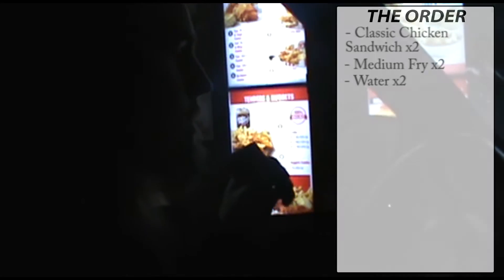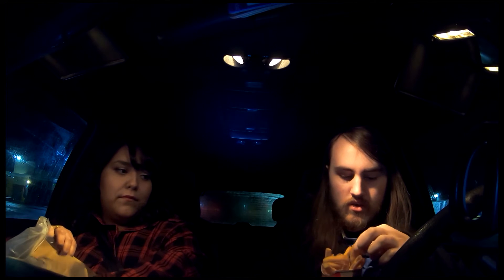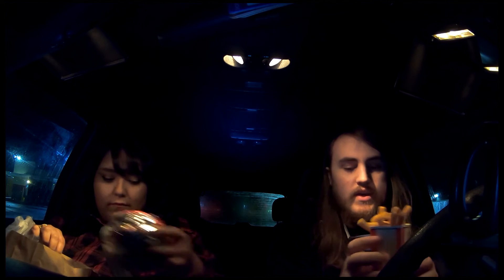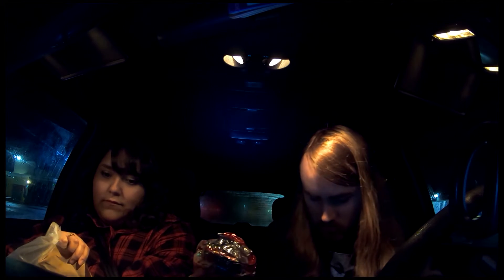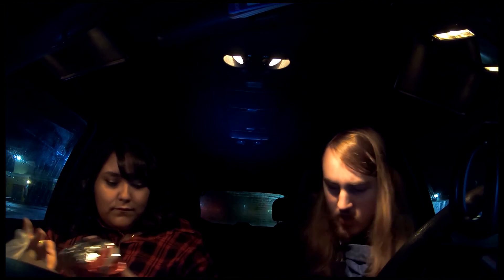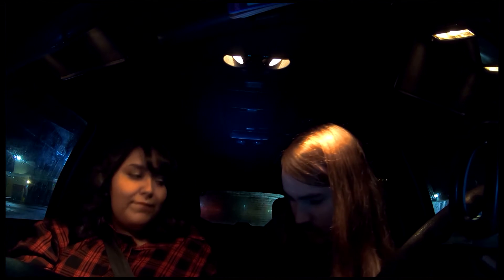Okay guys, we have our food. What came with our meal is the fries, and then we got the chicken sandwiches here. The combo meal just comes with fries, and then we also got waters as you guys saw.